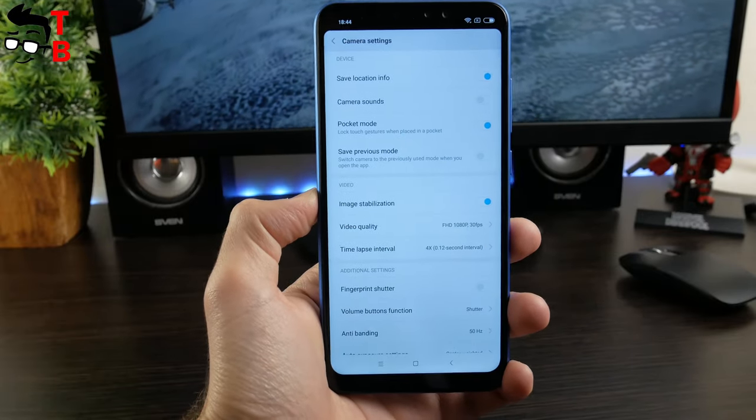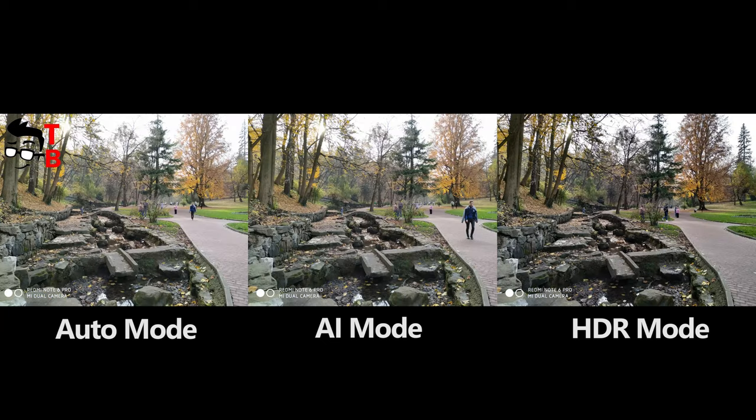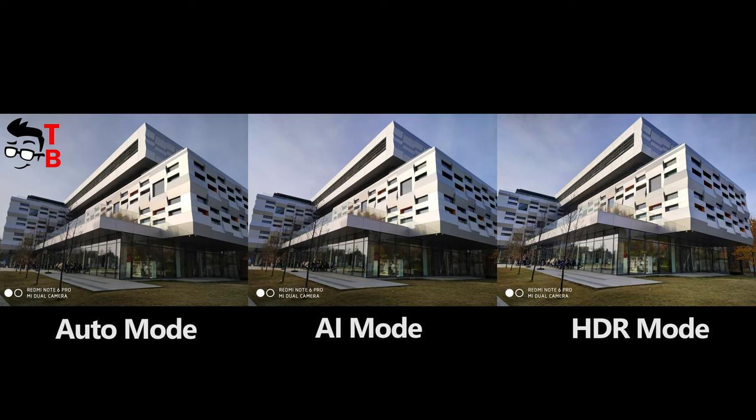Now let's look at real sample photos. We want to show you three photos in auto mode, HDR, and AI so you can compare them. The images in daytime look excellent — they have enough detail, natural colors, and good contrast. In most cases, photos in AI mode look noticeably better.